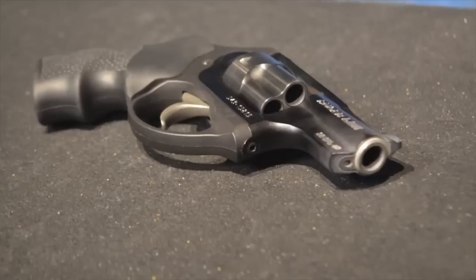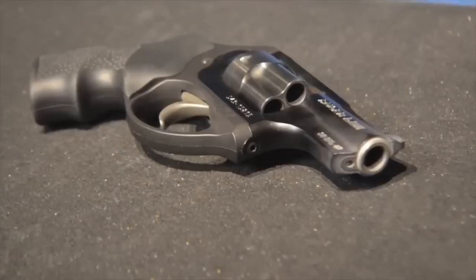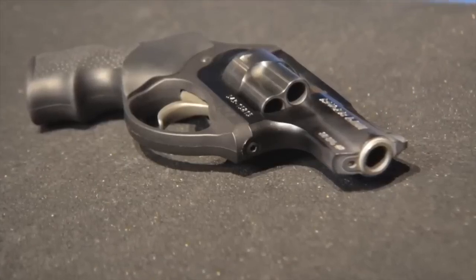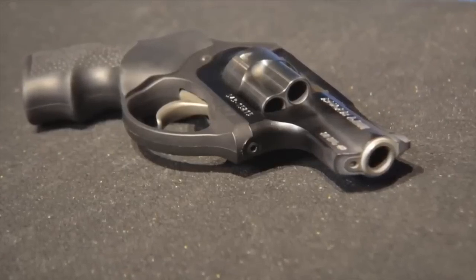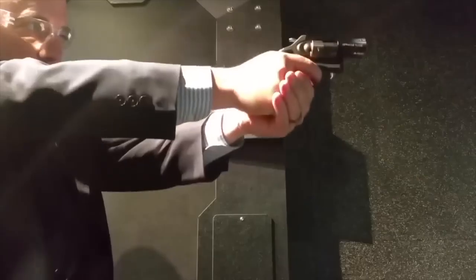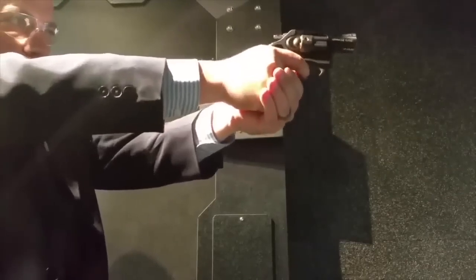Number two: the Ruger LCR. I recommend getting it in 357 Magnum, but this is a tiny little revolver, so you might consider using 38 Special +P. I definitely recommend practicing in 38 Special. Ruger did a fantastic job with the technology of this revolver.